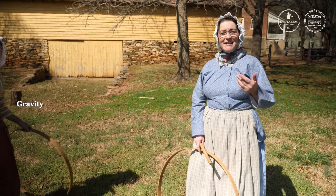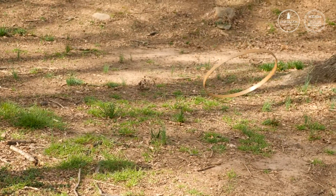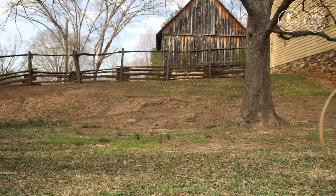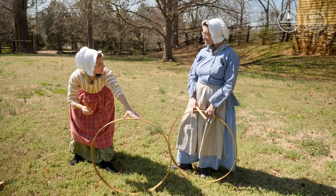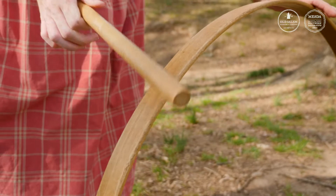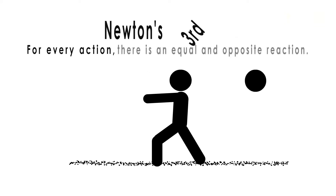The other force is an invisible force called gravity. Now we see Newton's first law in another way — the force of gravity is slowing down and stopping the movement of the hoop. When I hit the hoop my stick kind of wants to bounce back. You're witnessing Newton's third law of motion in motion — for every action there's an equal and opposite reaction.